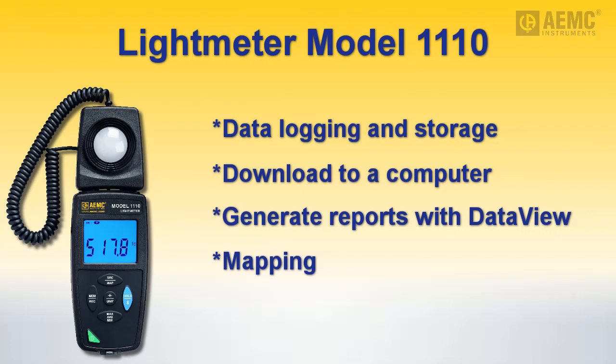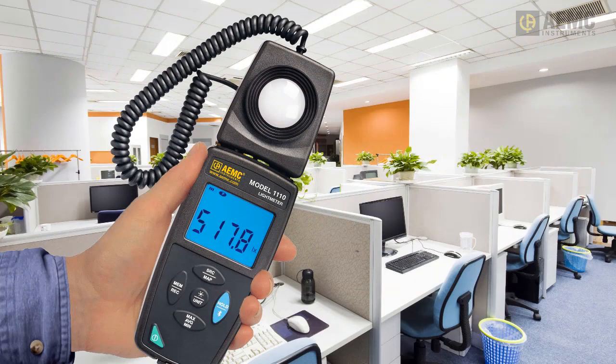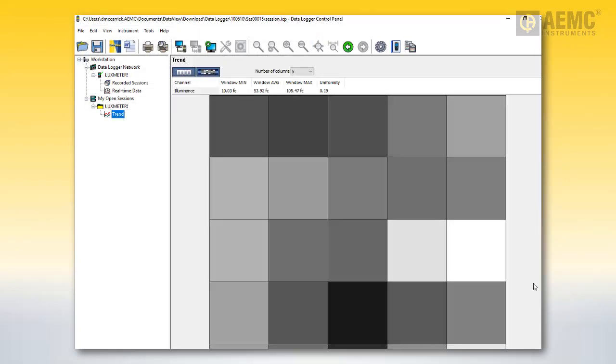The Model 1110 also includes a map feature that lets you plot the illumination for a two-dimensional space or surface. In map mode, you can measure the illumination at specific points within a room, then download the recording to a computer running DataView and display the measurements as a two-dimensional matrix, creating a map of the illumination within the room. This helps you quickly identify areas of dark, overly bright, and uneven lighting as indicated by the shading in the blocks. Hovering the cursor over one of the blocks will display the actual measurement.